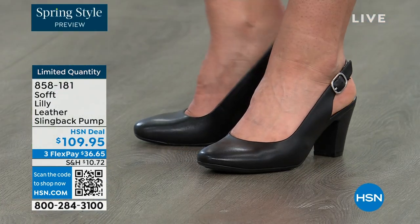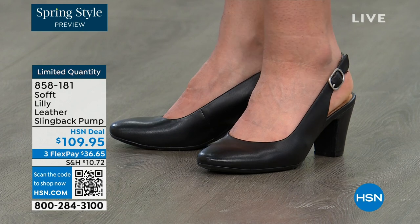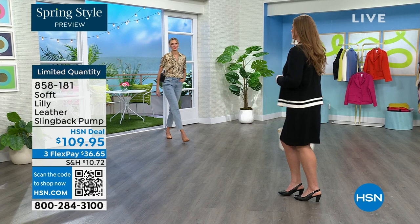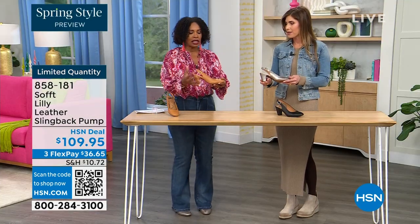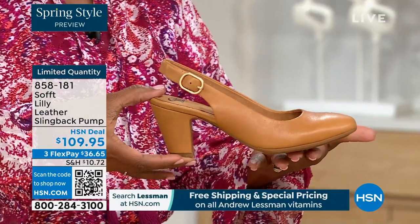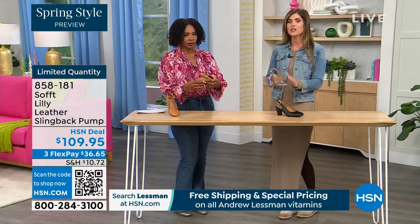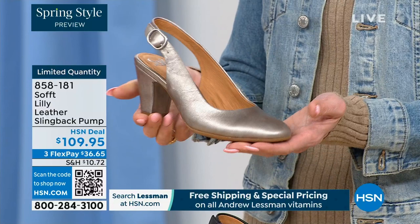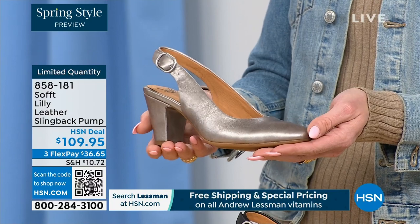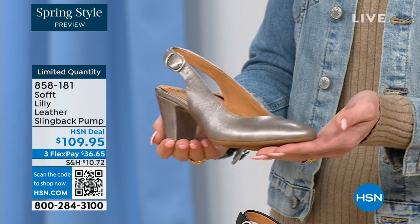These are the shoes you're going to reach for. They are adjustable — a real adjustable buckle. It's not just a pretty face; it really adjusts. All over black, all over pewter, or all over caramel — it doesn't break the line. You can really wear these as a workhorse, but they don't look like workhorses. They still have those fashion touches while remaining timeless — not of the time.